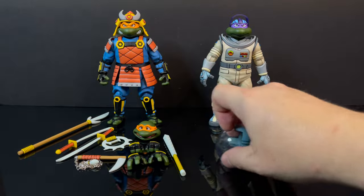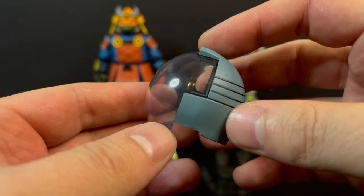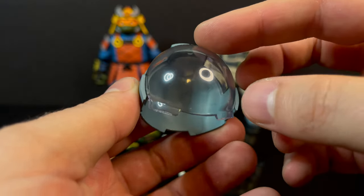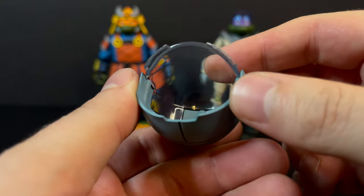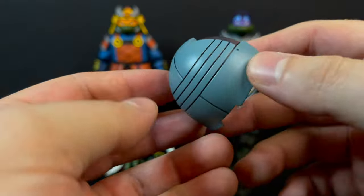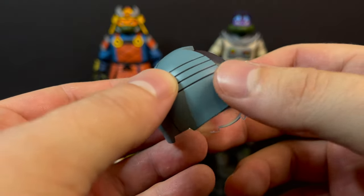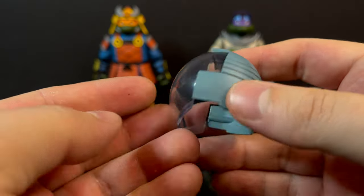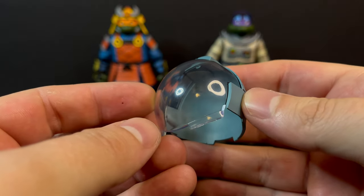In terms of the helmets, NECA Toys has you covered. It has minimal paint, a little bit of black accent line work, a clear plastic dome which I absolutely like, and it just simply slips right over Donatello's head — very simplistic. Mine has a couple of blemishes here and there, so make sure you get yourself a good-looking one if you go through a few in the store.